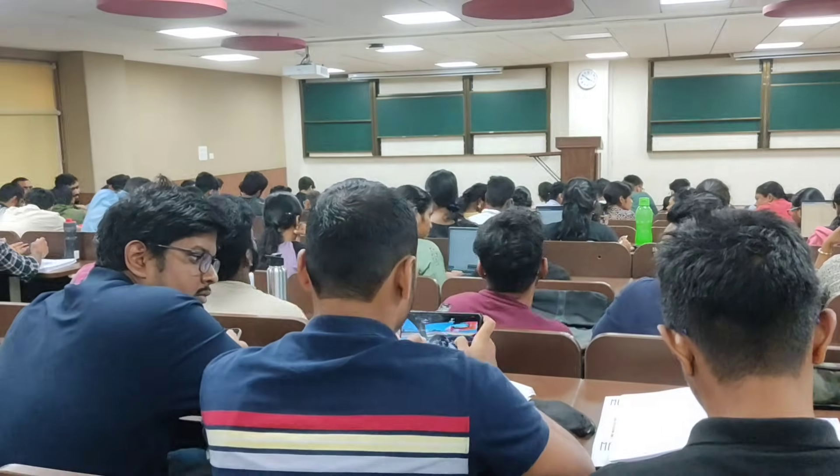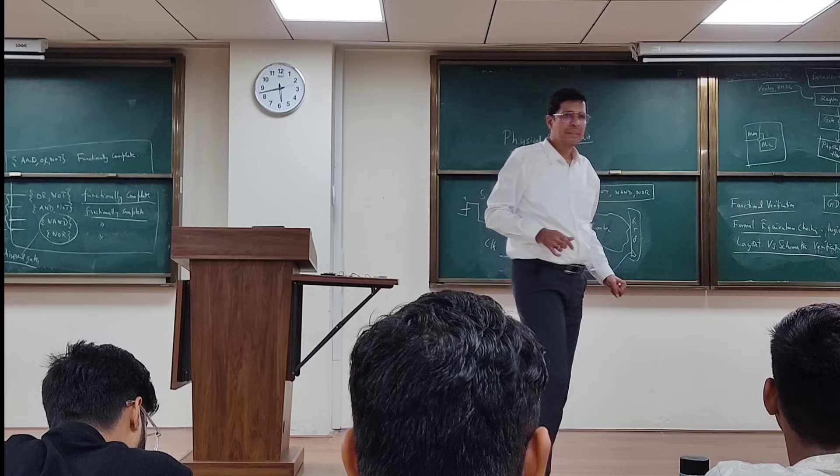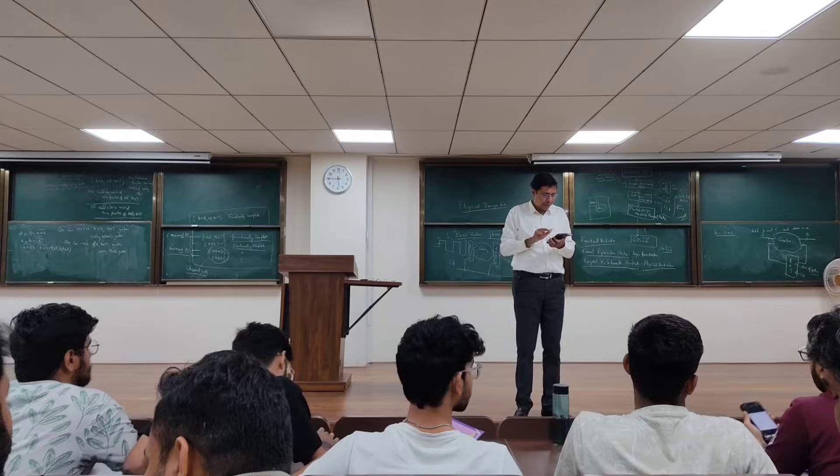This is not just any classroom. This is where Professor V. Kamakoti, the Director of IIT Madras, takes classes, as you can see. Now I am going to the second floor of this SSB building through this lift.